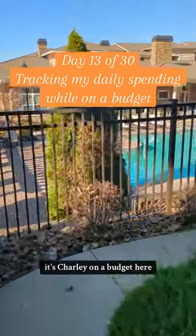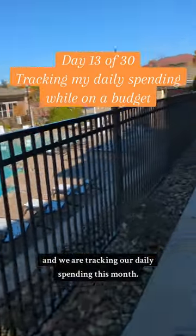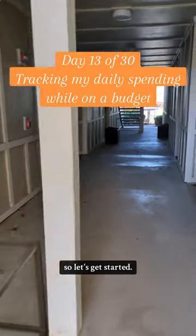What's up guys, it's Charlie on a Budget here and we are tracking our daily spending this month. Today is day 13 of the challenge, so let's get started.